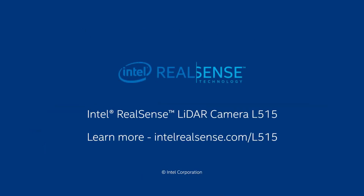It uses the same open-source Intel RealSense SDK 2.0 as the entire portfolio of Intel RealSense devices. The Intel RealSense LiDAR Camera L515 is priced at $349 and available for pre-order today.